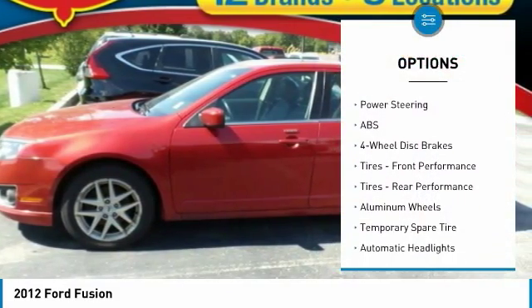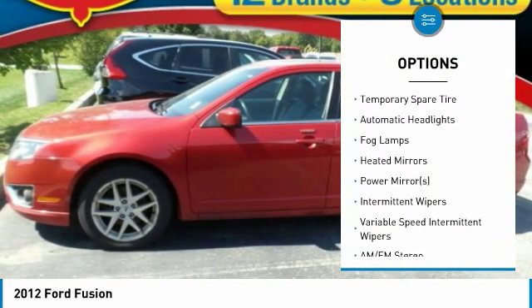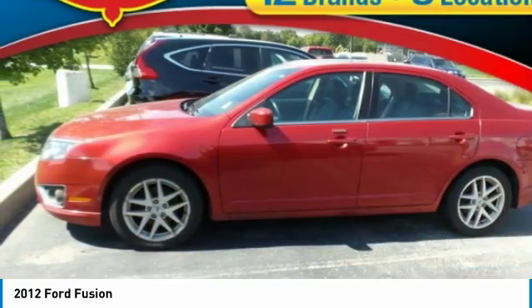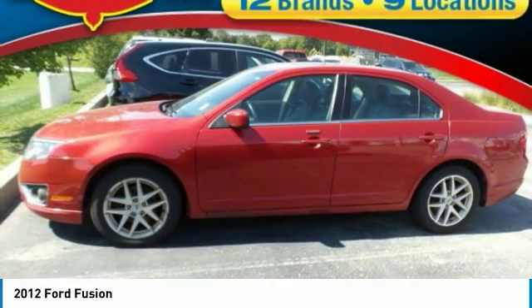Keyless entry, anti-lock braking system, steering wheel audio controls, power passenger seat, Bluetooth, leather-wrapped steering wheel, adjustable steering wheel, power steering, cruise control, auto-dimming rear-view mirror, PPO.